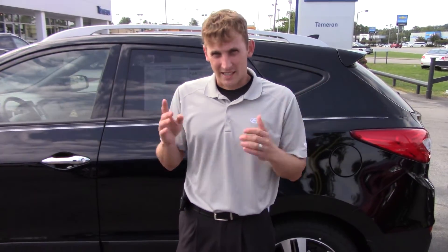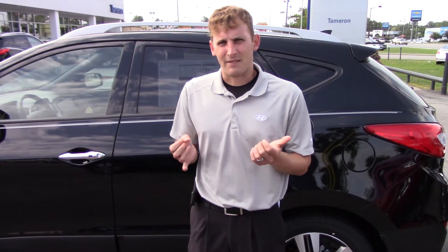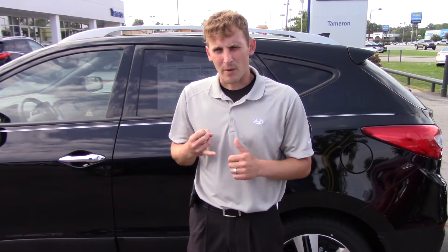Not only does Hyundai give you 10 years, 100,000 miles of powertrain warranty, we actually double it here to give you 20 years, 200,000 miles of powertrain warranty, as well as 5 years of complimentary roadside assistance and a 5 year, 60,000 mile bumper to bumper warranty.